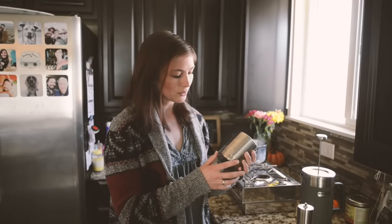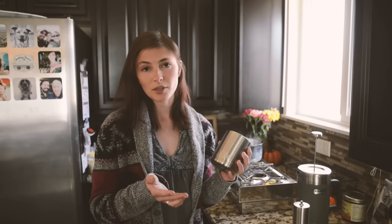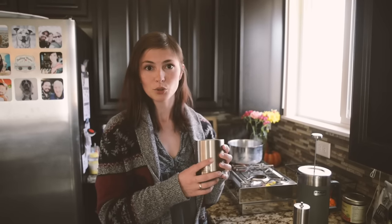Finally, we decided to get these Yeti coffee mugs. I've always kind of wanted one but didn't have a good reason. They're vacuum-sealed and have good seal lids on them. They're going to be great for keeping our coffee hot and also for having some soup.